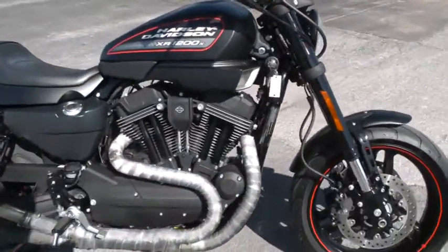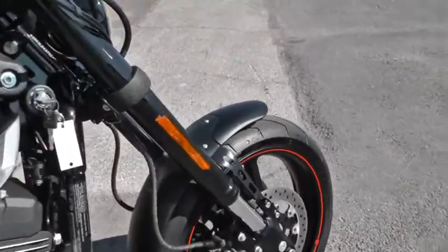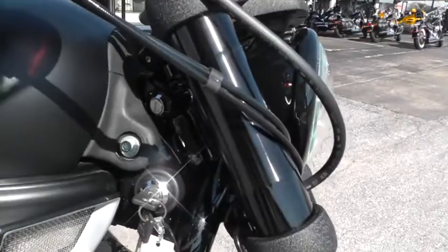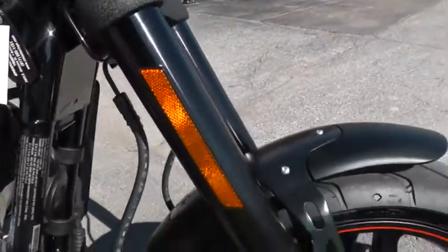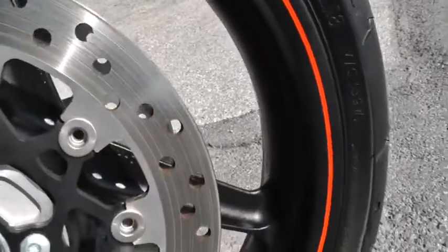It's an air-cooled V-Twin with a 5-speed. Really slick — it's got the inverted forks, lots of black powder coating on this bike, the nice black rims with the Harley-Davidson Racing Orange stripe on it.